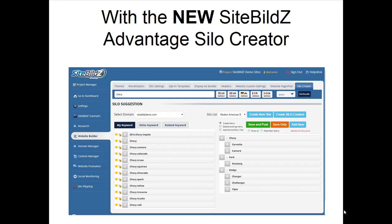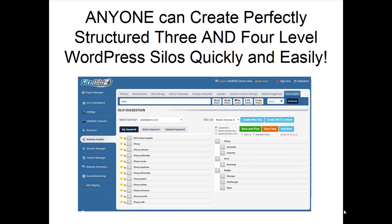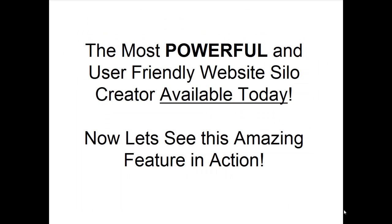With the new SiteBuilds Advantage Silo Creator, anyone can create perfectly structured 3- and 4-level WordPress websites quickly and easily. This is the most powerful and user-friendly website silo creator available today. Now, let's see this amazing feature in action.